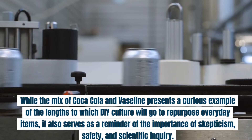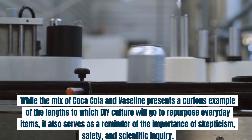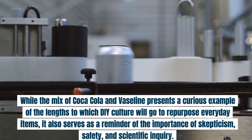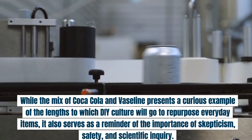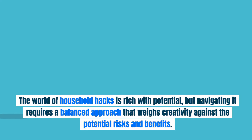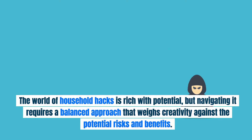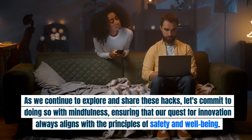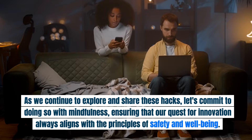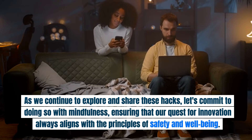Conclusion. While the mix of Coca-Cola and Vaseline presents a curious example of the lengths to which DIY culture will go to repurpose everyday items, it also serves as a reminder of the importance of skepticism, safety, and scientific inquiry. The world of household hacks is rich with potential, but navigating it requires a balanced approach that weighs creativity against the potential risks and benefits. As we continue to explore and share these hacks, let's commit to doing so with mindfulness, ensuring that our quest for innovation always aligns with the principles of safety and well-being.